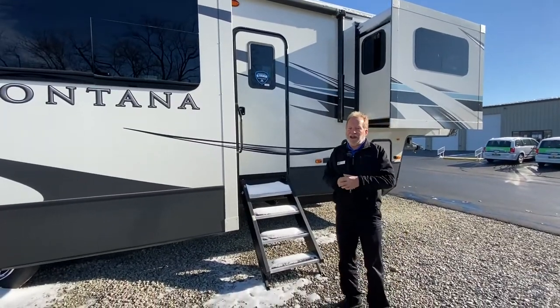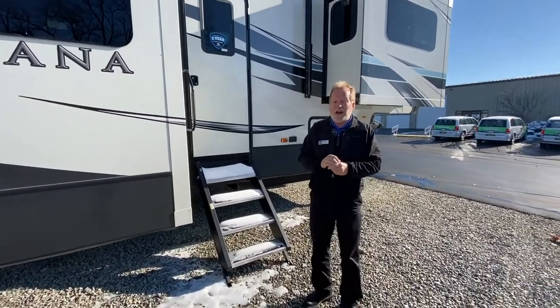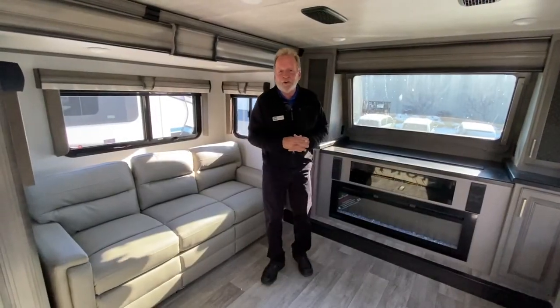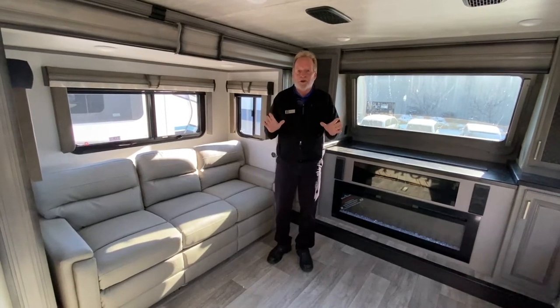Now let's go take a look at the beautiful inside of this 3761FL, or front living. Now we're on the inside of this 3761FL Montana, which is absolutely beautiful.